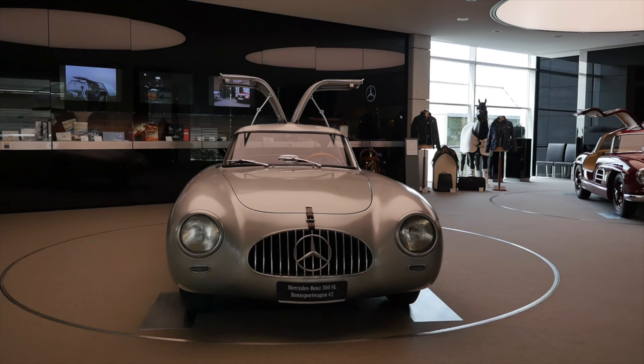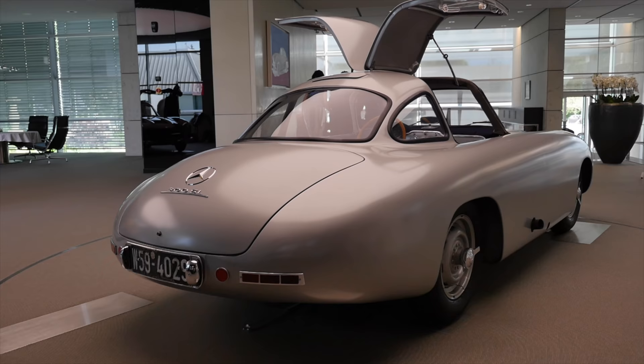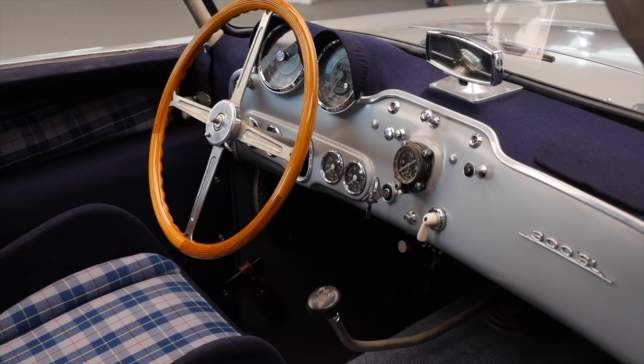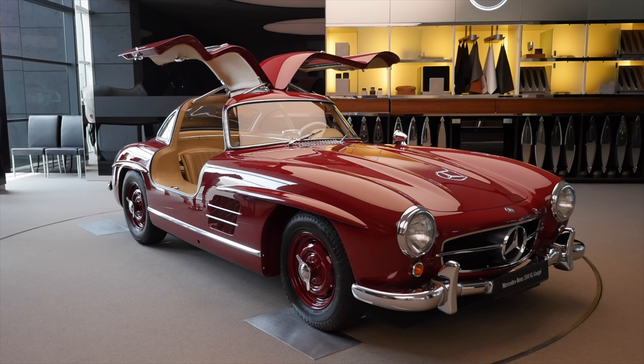Everything started with the 300 SL racing car from 1952. It's number two — the oldest SL still available and the second one ever built. This one had 170 horsepower from a 3-liter inline six-cylinder.